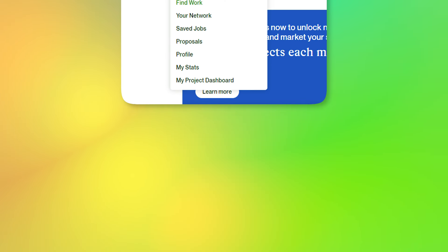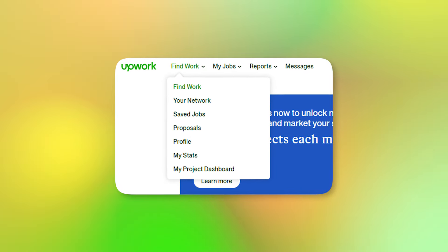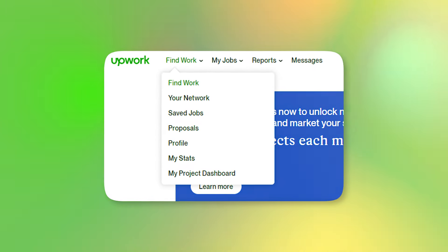If you want to measure how good you are when it comes to communicating fast, you have a section on Upwork called My Stats where you can see your communication stats and the most important stat, which is how often you respond within 24 hours.